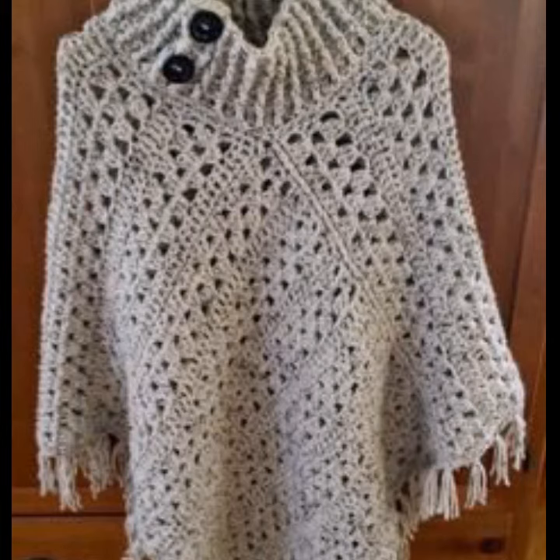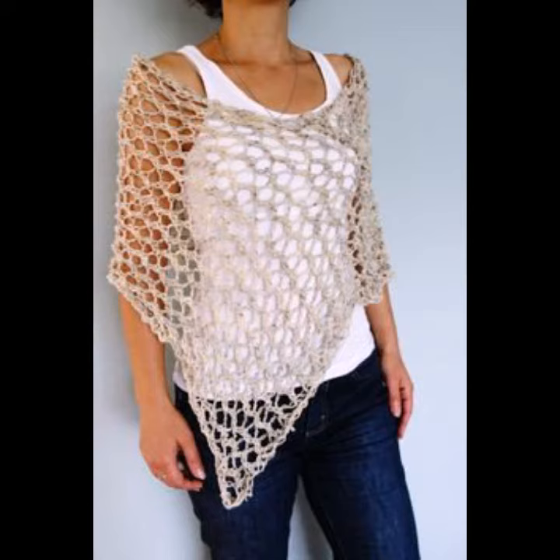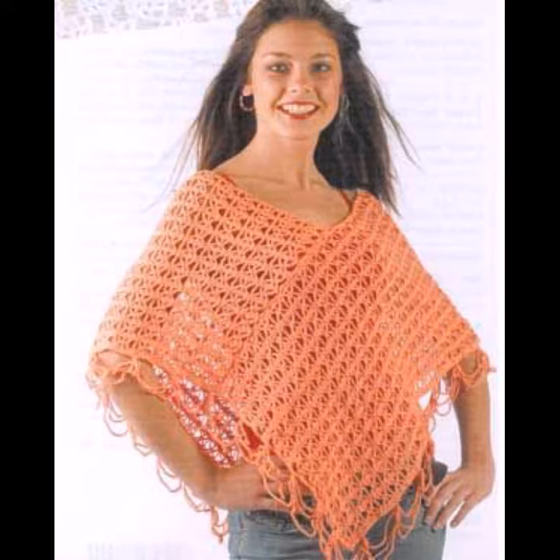Depending on your size, you can wrap them around your shoulder. You can wear these crochet knitting ponchos at your parties, functions, casual days, and working days.